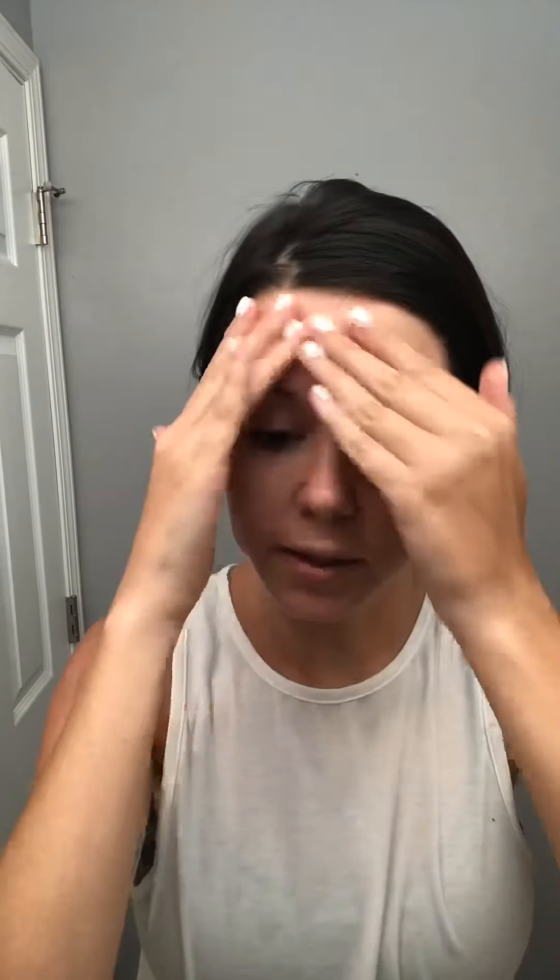I'm lathering it on — you want it to be like gooped on. Now this is not harsh. I have super dry skin and sensitive skin, so this is not harsh. I do this about twice a week. Now you can watch how this basically just takes all your dead skin and brings it to the surface and breaks it all up. And then at the end we're going to take it all off. It's really cool.